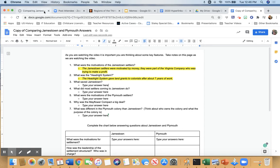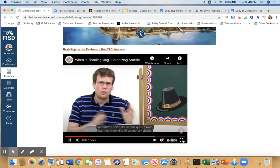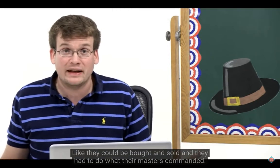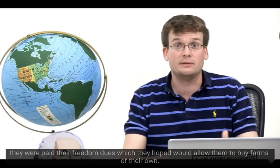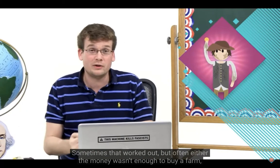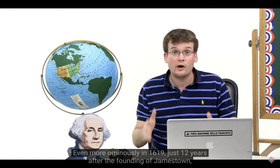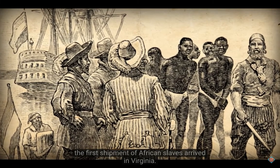Indentured servants weren't quite slaves but they were kind of temporary slaves — they could be bought and sold and had to obey their master. But after seven to ten years, if they weren't dead, they were paid their freedom dues, which they hoped would allow them to buy farms of their own. Sometimes that worked out, but often either the money wasn't enough or they were too dead to collect it. More ominously, in 1619, just 12 years after the founding of Jamestown, the first shipment of African slaves arrived in Virginia.